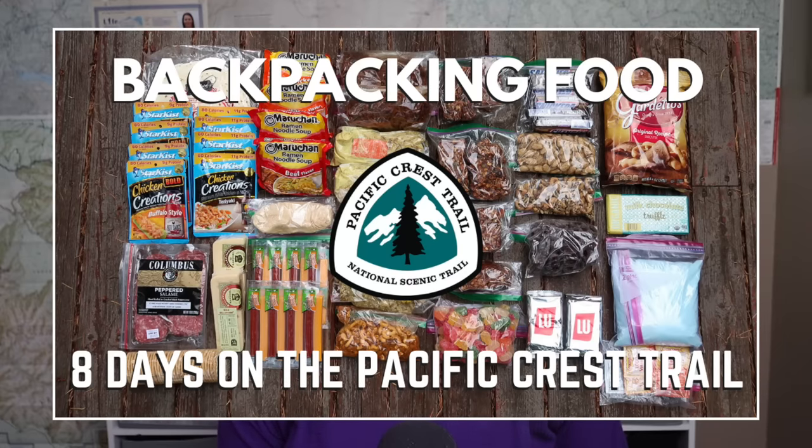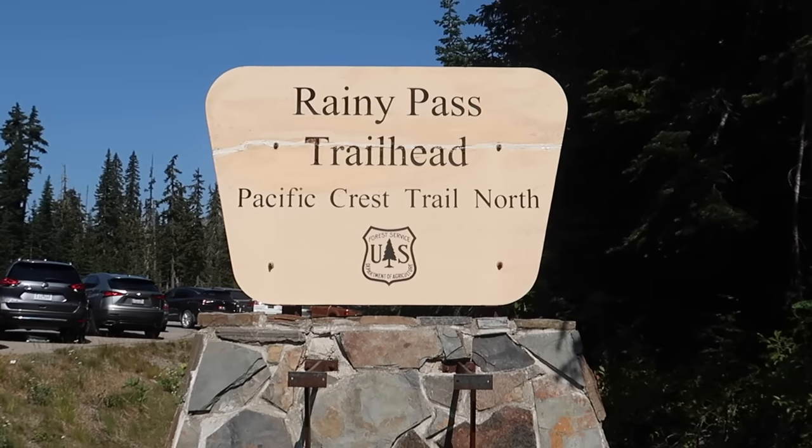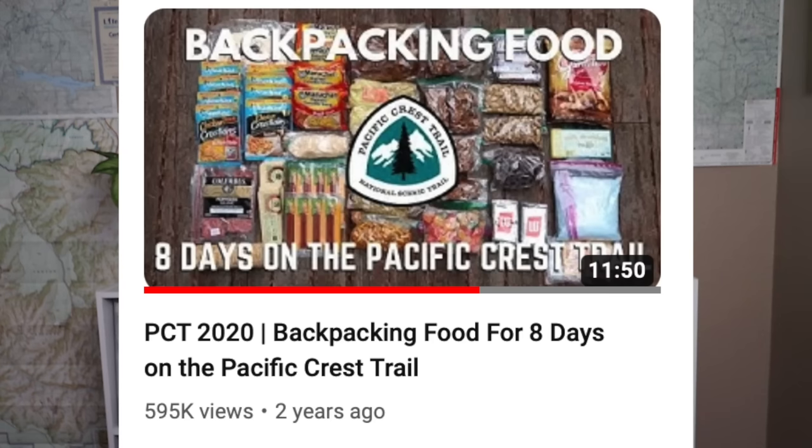A couple of years ago, I put together a video featuring all of the backpacking food I brought with me for an eight-day backpacking trip, which was one of my solo section hikes along the PCT here in Washington from Rainy Pass to the Northern Terminus and back. You guys seem to really enjoy that video because it's now been watched over 500,000 times.